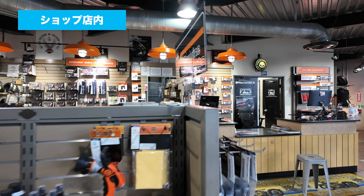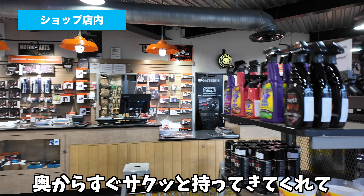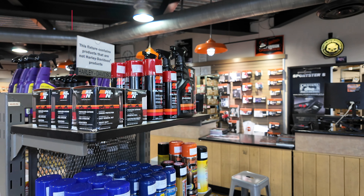お菓子も売ってますし、ジュースも売ってます。バックヤードがこの奥にあるんですけども、多分相当広そうな感じですね。この前バッテリー買った時も、奥からすぐサクッと持ってきてくれて、非常に頼りがいがあるお店かなと思います。